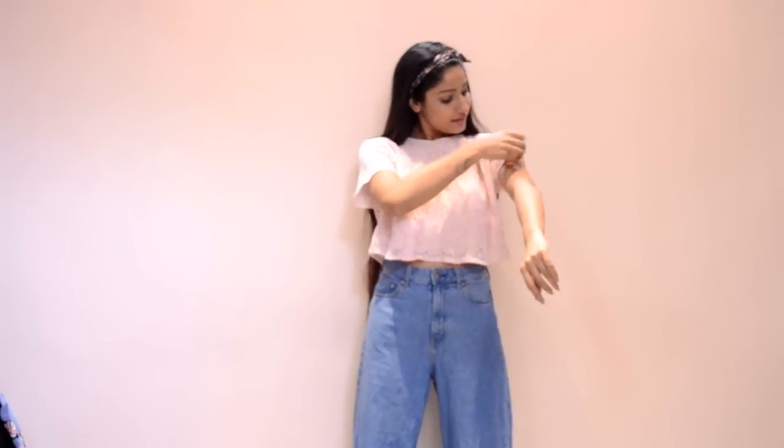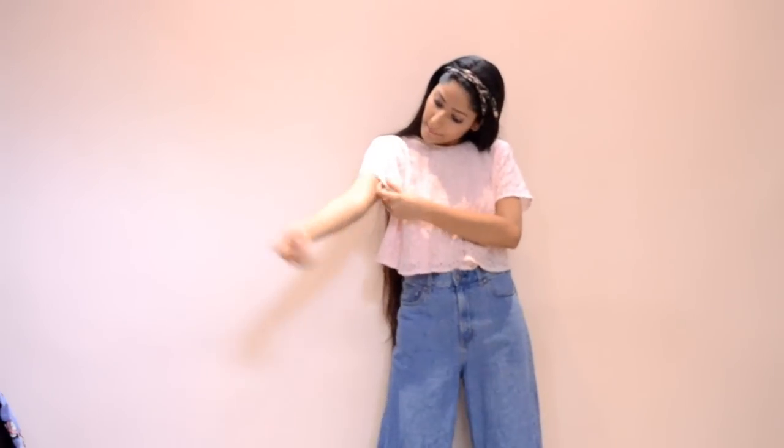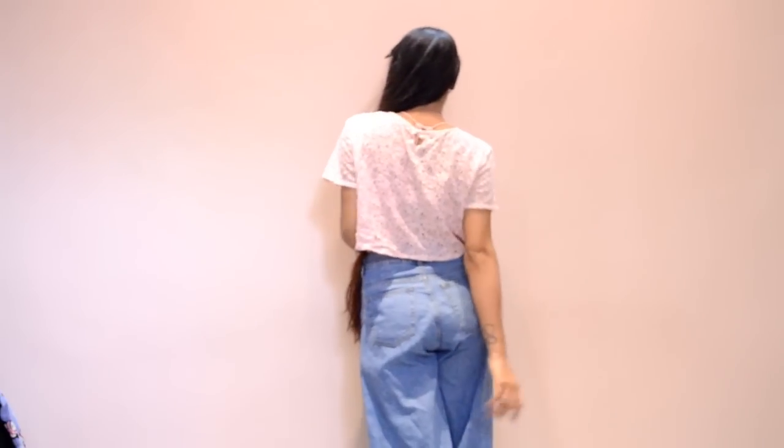This one is a baby pink lace crop top. I had my doubts about the size when I was buying it, but it turned out to be great. I got this for only 200 bucks. I've paired it with high-waisted denims from H&M, which look pretty great.